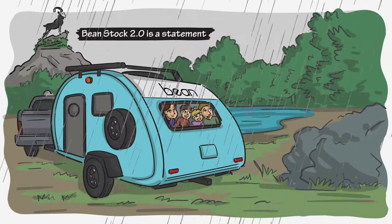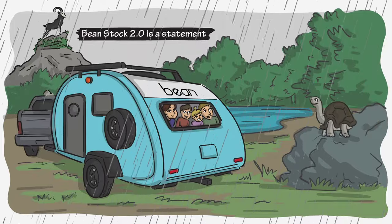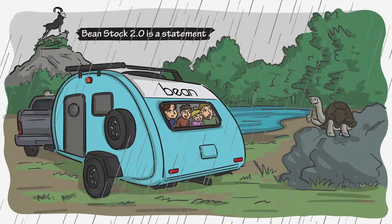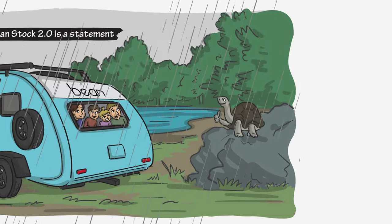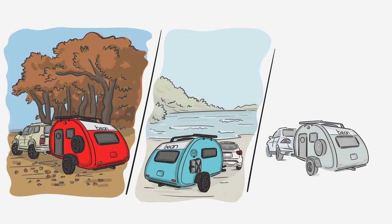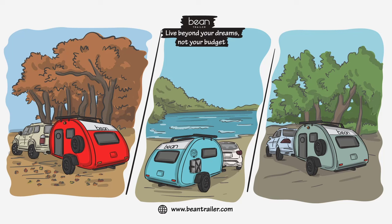Like a turtle's unbreakable shell, Bean trailers are built to endure life's storms and tell the tale of unwavering quality. The landscape changes — Bean trailers endure. Leave traditional RV construction behind and join the evolution with Beanstalk 2.0. Visit beantrailer.com to outfit your off-road trailer today. Bean trailer: live beyond your dreams, not your budget.